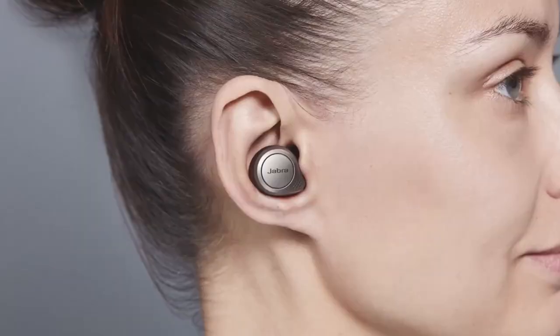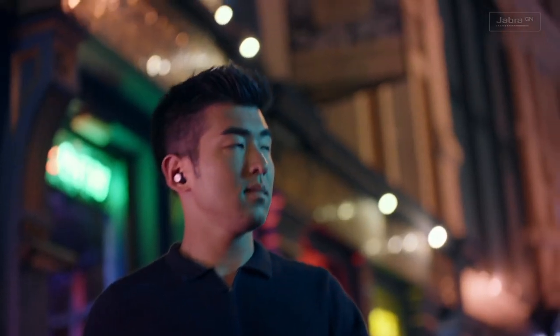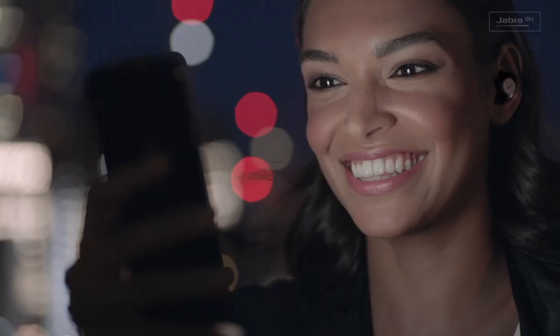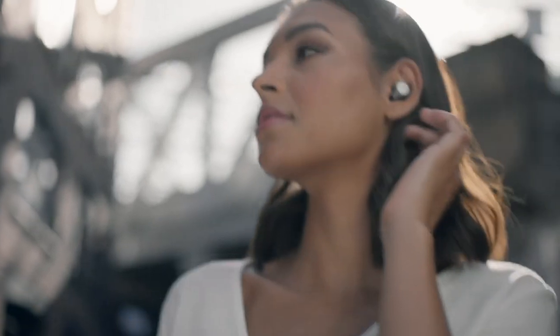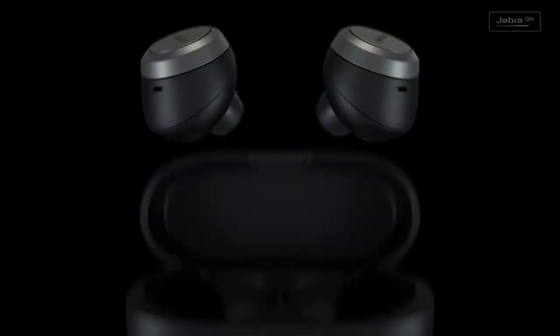Designed for convenience, the intuitive controls let you manage music playback and take calls with ease. With an impressive battery life, the Elite 75 ensures uninterrupted listening throughout your day. Whether you're on the move, working out, or simply relaxing, these earbuds deliver uncompromising sound quality and comfort, making the Jabra Elite 75 the ultimate companion for your audio needs.